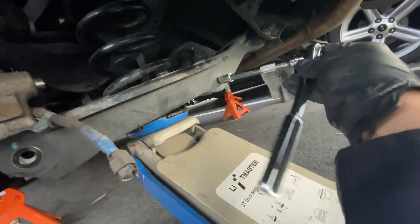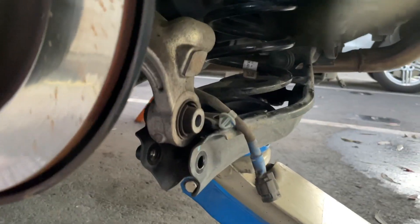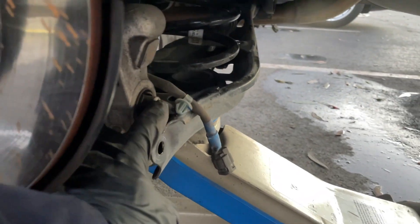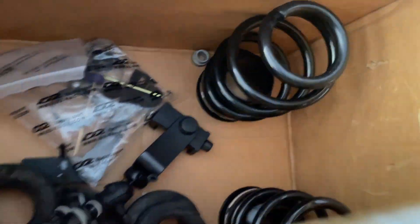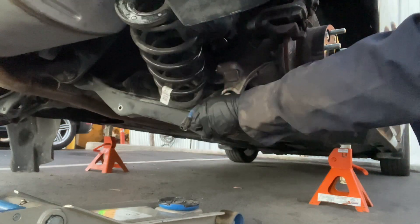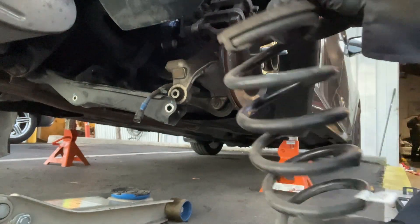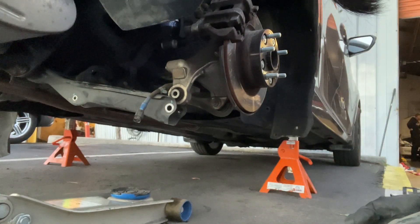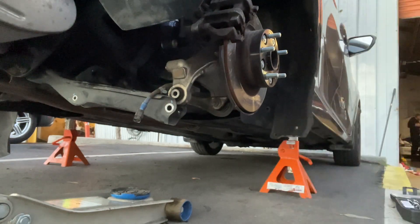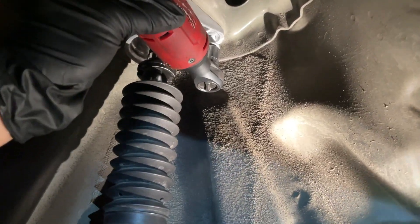We have to get the rear sway bar link off right there, so we're gonna do that right now. Loosening it up... and we just got it out. I got the control arm disconnected and we're gonna lower the jack and take the spring out and replace it with these new coilover springs. Now we got this part out, we're gonna remove the spring. We're chillin'. Now that this is disconnected, we have our OEM spring right here that we no longer need, so if anyone wants to buy these from me just hit me up. I got the brand new coilover shocks going on — gonna go in here and take them out.